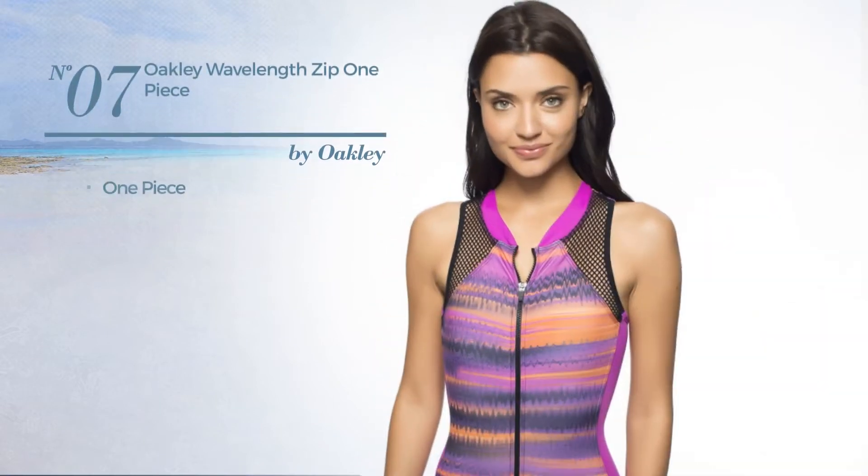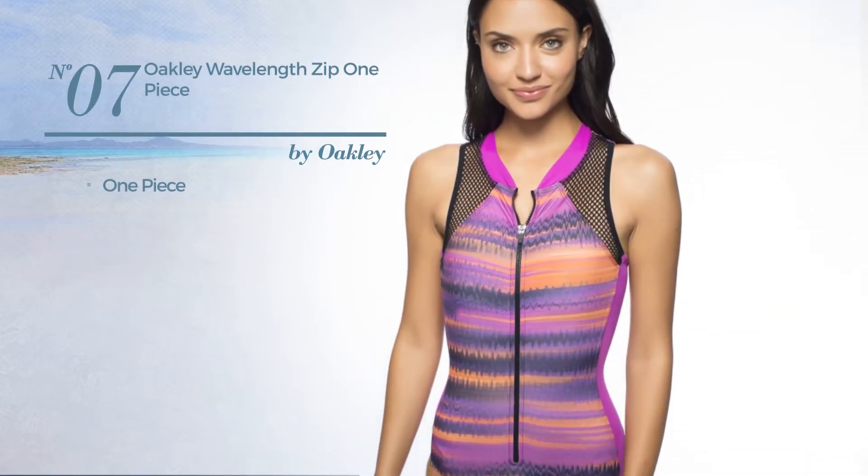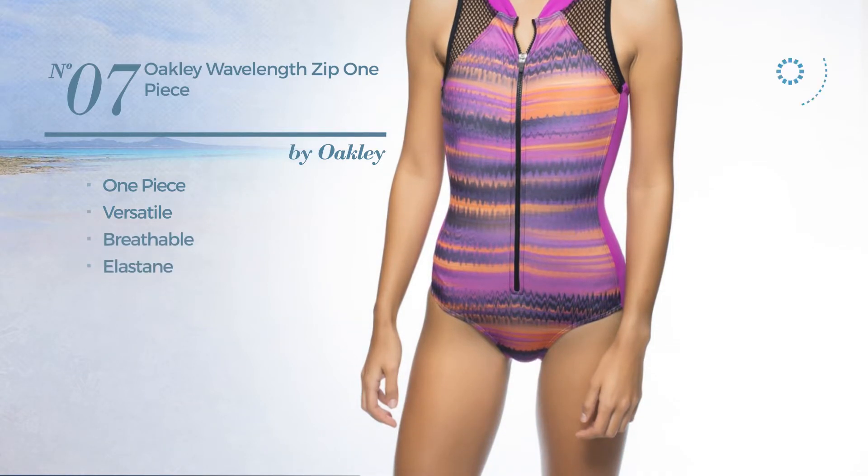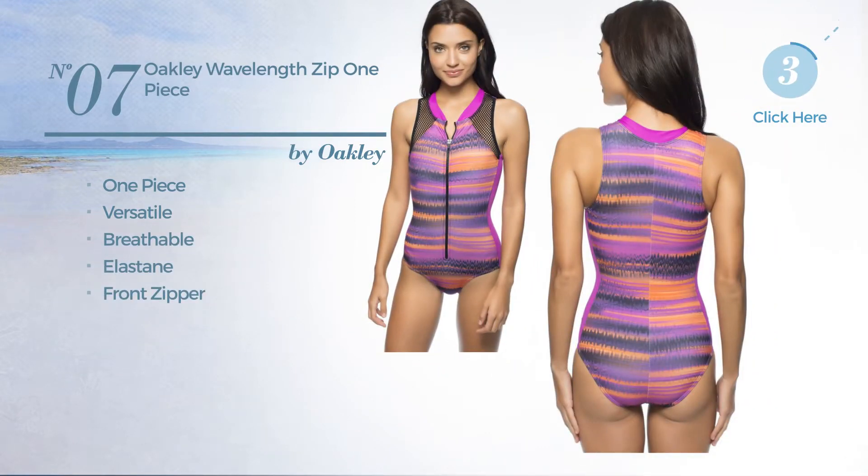Number 7. A One-Piece Garment featuring a versatile design, made of breathable elastane, with a front zipper. Available in 2 more colors.